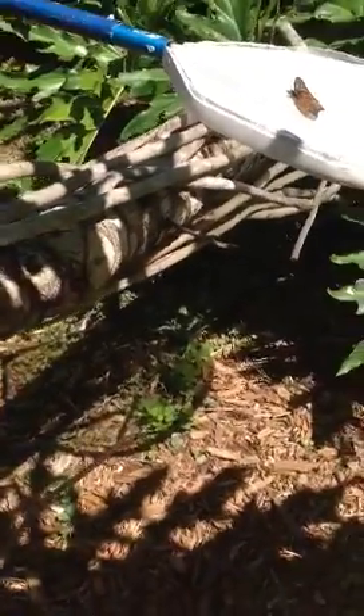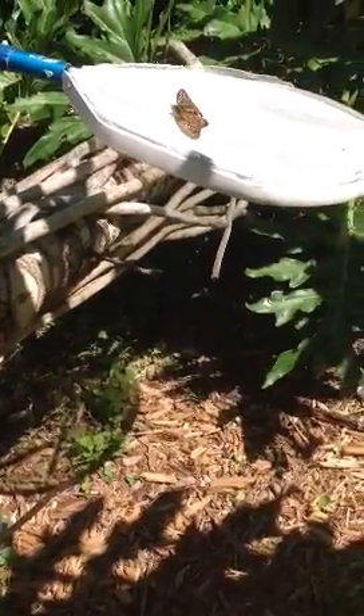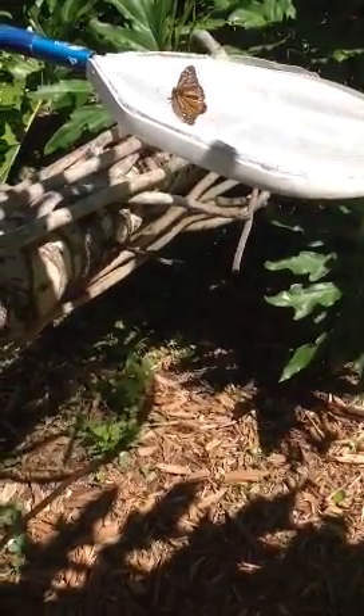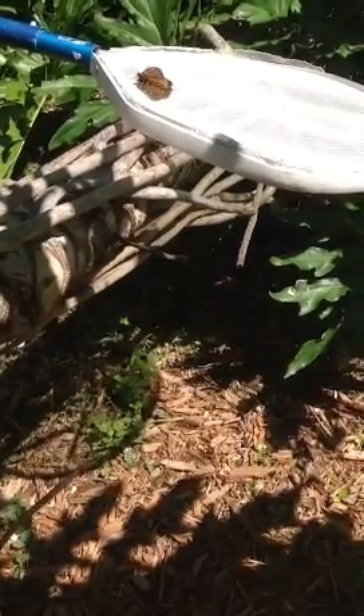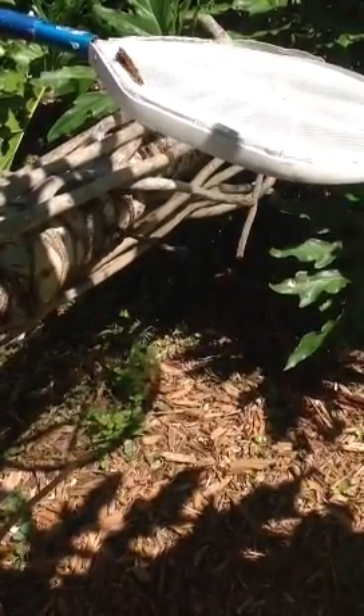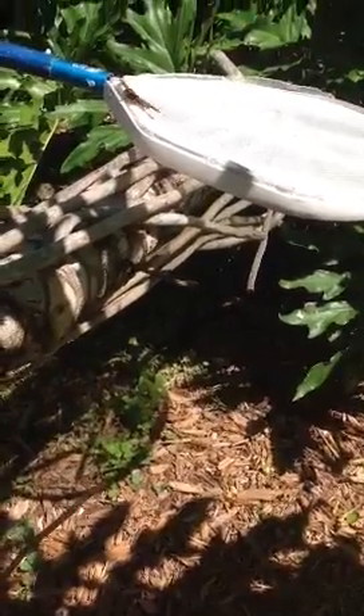Look at him — he's moving around and he's drying off his wings. I think he's going to be fine. But I better close the door to the pool area or he'll just end up in there again.